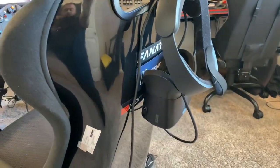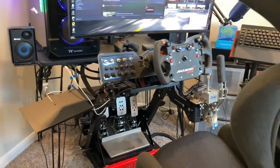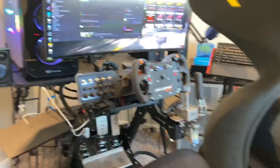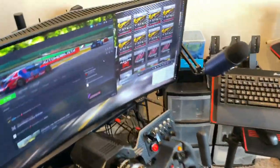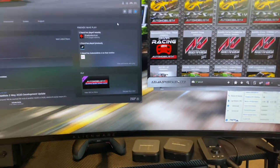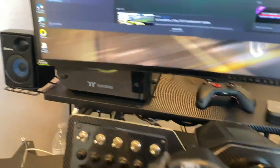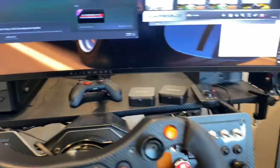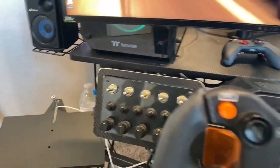Of course VR ties it all together visually — you're seeing everything as if you're sitting in the car. When you reach for a shift, you see your in-game character grab it too, though it's slightly delayed since the game can't fully predict your movements. That covers the hardware side of things.